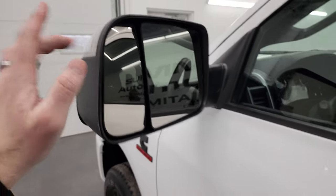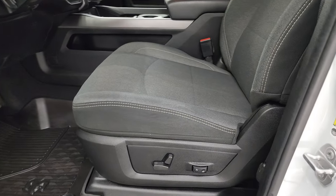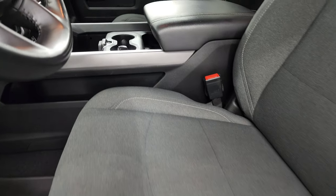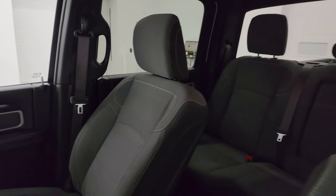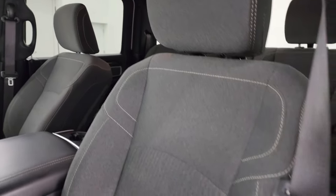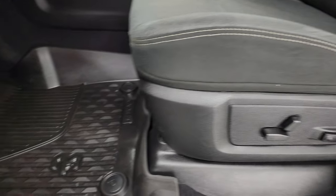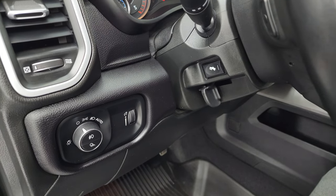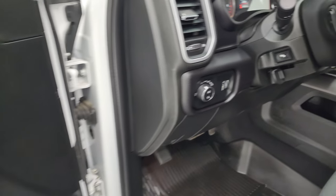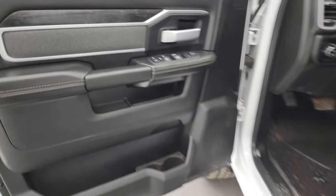Inside, the Big Horn Level A package gives you dark charcoal cloth bucket seats in the front — no major rips or tears. Smells very clean inside this truck. Power driver's seat with lumbar, factory all-weather floor mats, auto headlamps, power pedals, power windows, locks, and mirrors. You get the cloth bolsters and the wood grain trim on the doors.